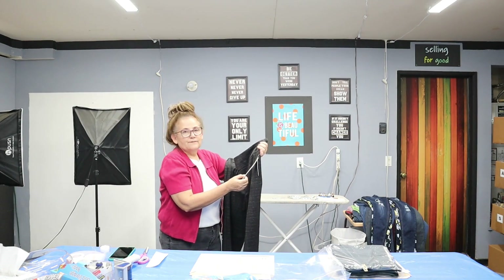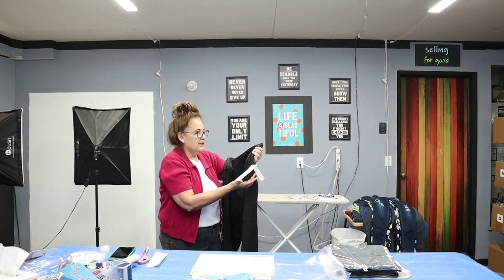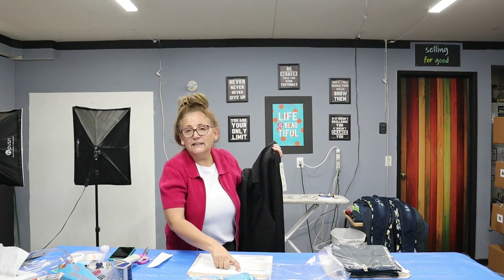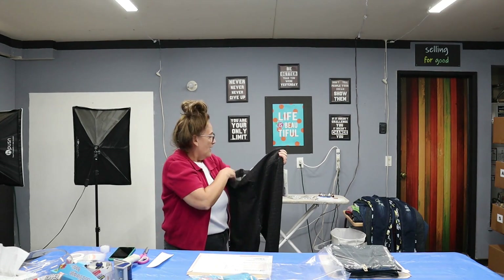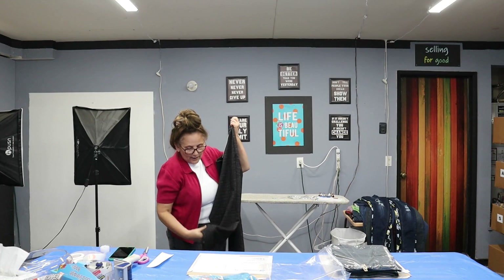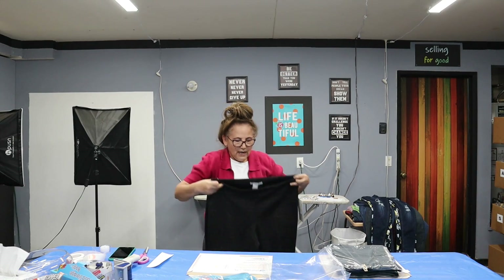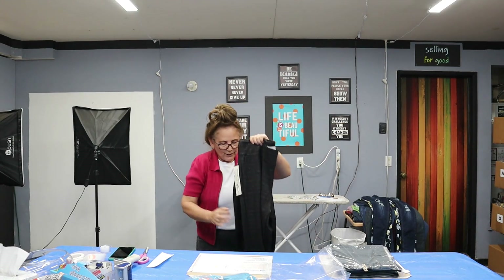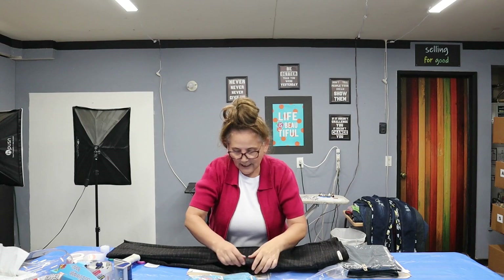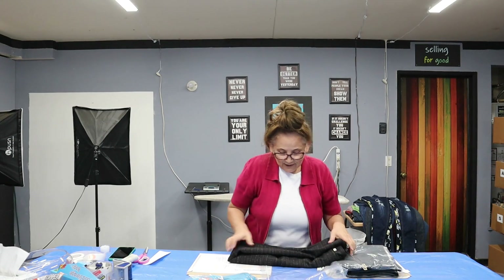These are new with tags in size 2X. They're figure-defining, total stretch, recover, flattens and controls tummy — smooth and slimmer look. These retail for $68. I had them listed at $19.90 and that's what they sold for. They're very smooth with a stretch waist, pull-on, and a nice little slit at the ankle. I've been selling about one or two a week, and I think as we get closer to the holiday season they're going to move much quicker.